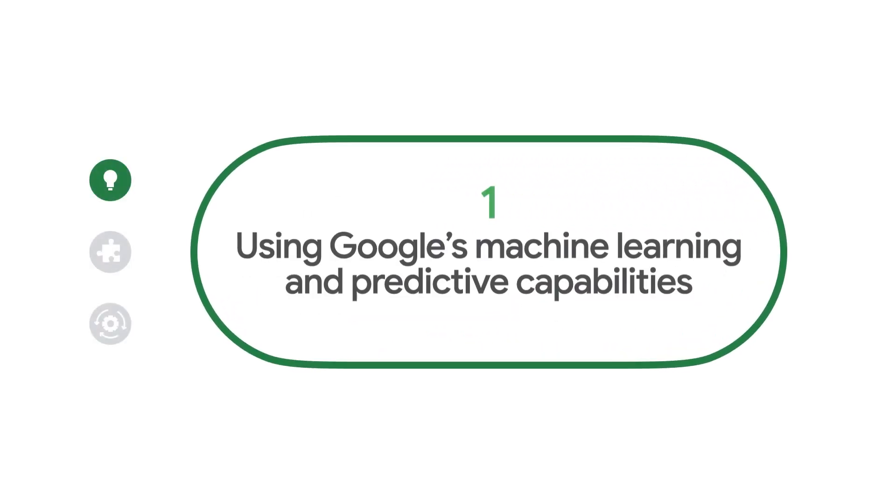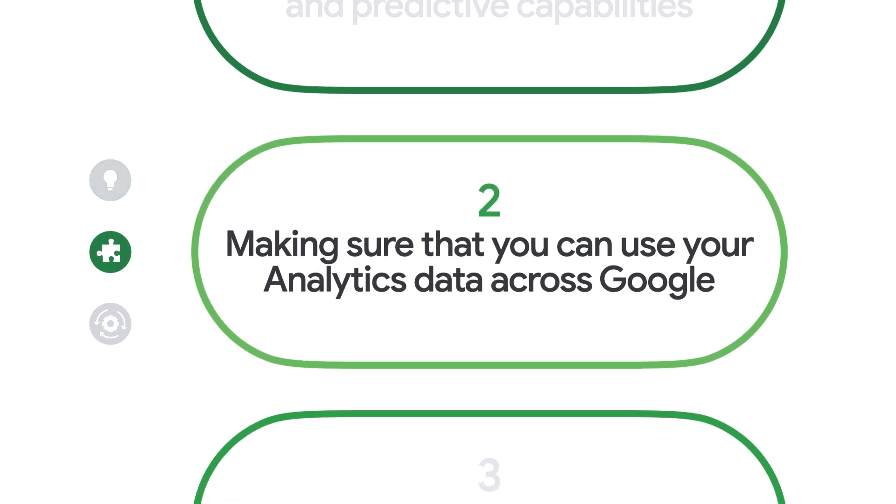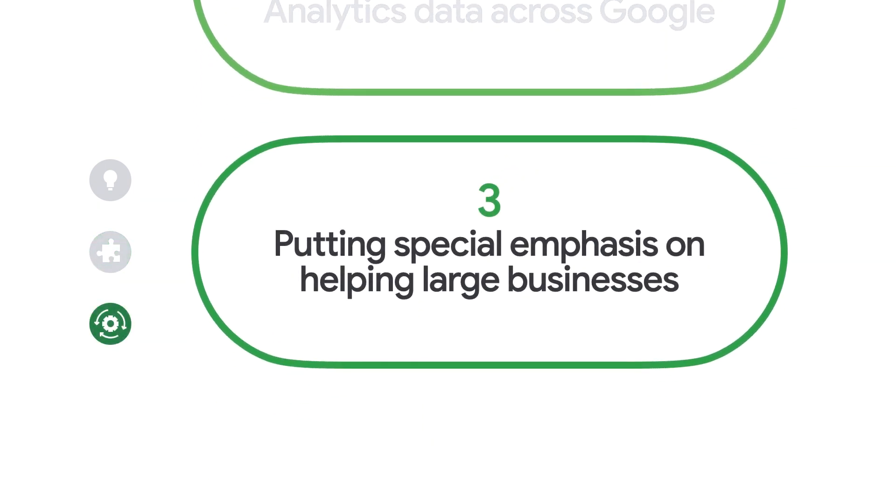In other words, it's actually pretty easy for you to miss something important. But the good news is that we're here to help. With Google Analytics, we want to be helpful across the entire product. Today I'd like to focus on three key areas: first, using Google's machine learning and predictive capabilities to do more of the work for you in Analytics; second, making sure you can use your Analytics data across Google wherever you find it most useful; and third, we've put a special emphasis on helping large businesses.